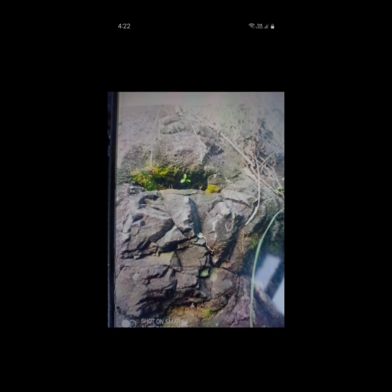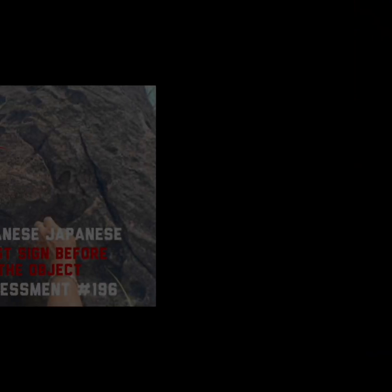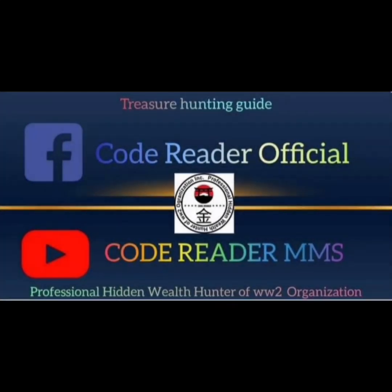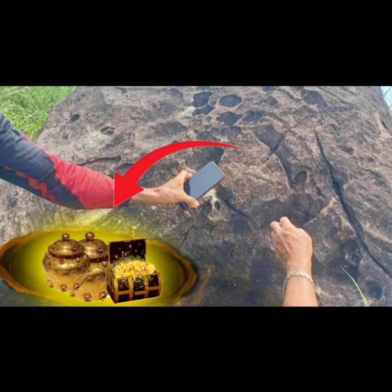Ito na mga madam at mga sir, lalo na sa may-ari ng sign na ito, makinig kang maikisir dahil para sa iyo ito. Pinamagatan ko itong 'The Last Sign Before the Object' base dito sa sign mo na ito.